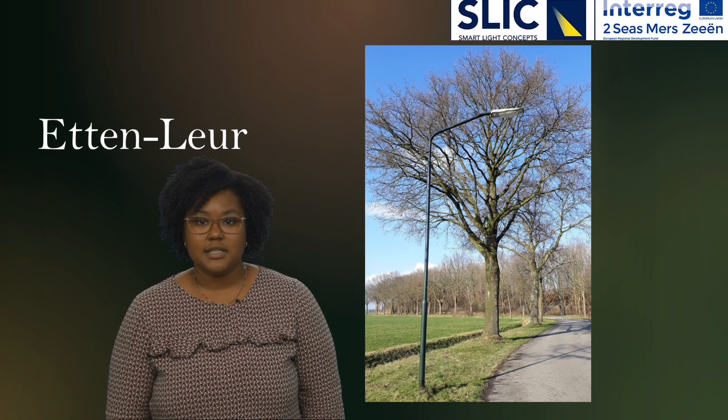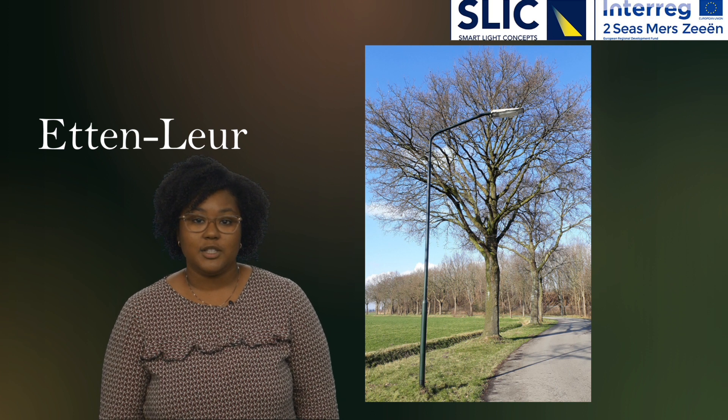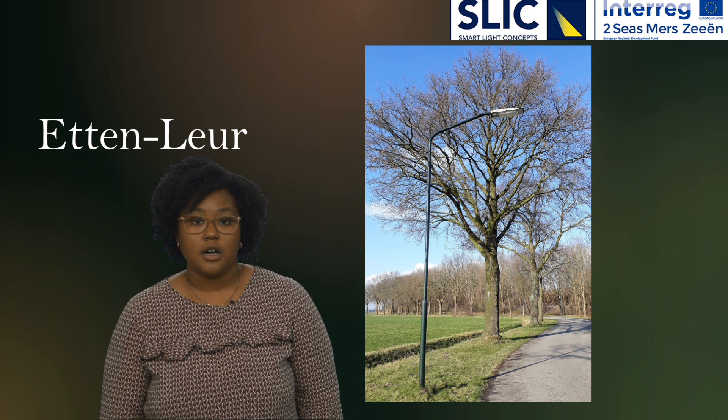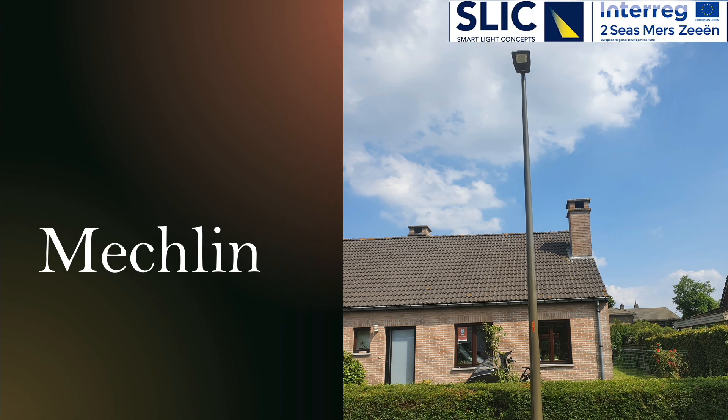The Dutch municipality has replaced their public lighting with smart LED lighting in 26 streets of the municipal outskirts. Road safety is essential in this municipal outside area.